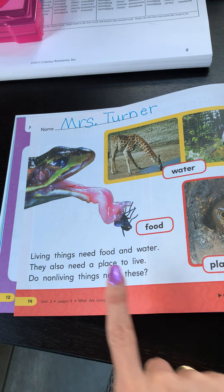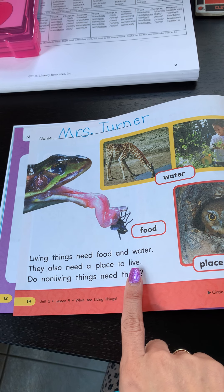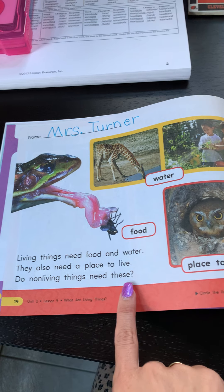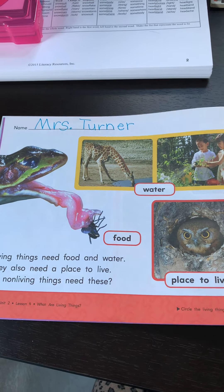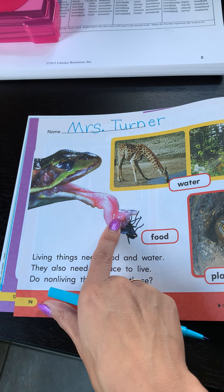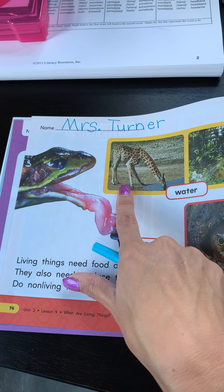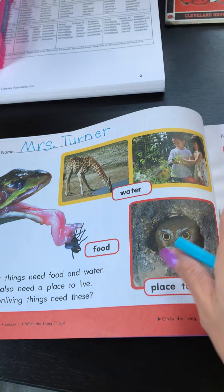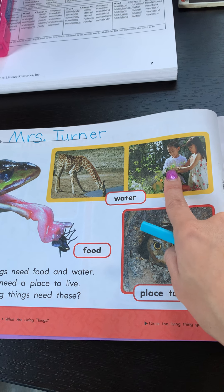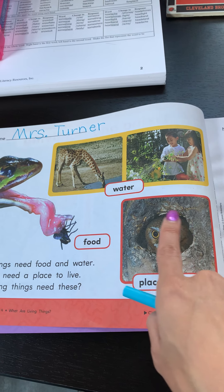Living things need food and water. They also need a place to live. Do non-living things need these? No way. So right here you see that this frog is needing this food, which is a fly. This giraffe is needing drink from the pond. The plants are needing water from the hose, and this owl has found its spot in a tree.